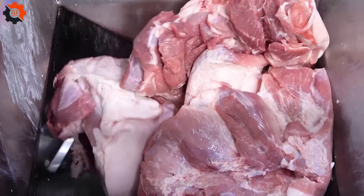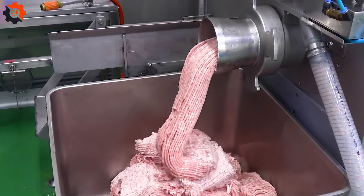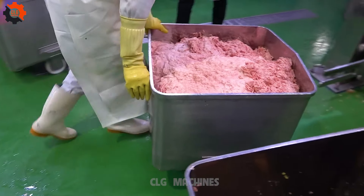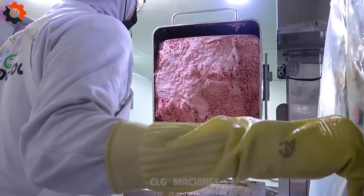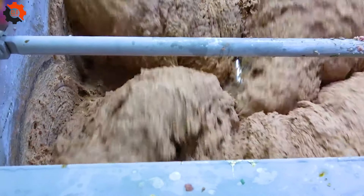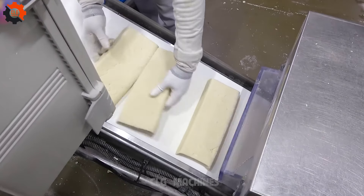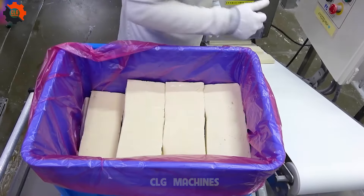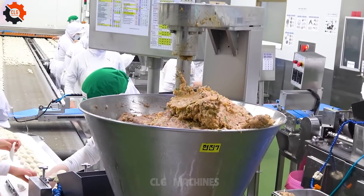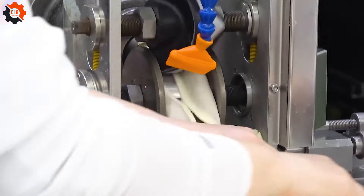Embarking on the journey of making Korean Baeo is like diving into a world where tradition meets modern culinary art. This process begins with crafting a smooth, elastic dough — a skill that might remind you of a sculptor shaping his masterpiece. The filling, often a savory mix of meat and vegetables, is seasoned to perfection, ensuring each bite is a flavor explosion. As these little dough packages are steamed to pillowy perfection, it's hard not to admire the fusion of simplicity and complexity. It's a culinary ballet where each step from mixing to steaming is performed with precision and grace. Just imagine the steam rising, unveiling these soft, fluffy treasures — it's creating little bundles of joy that are sure to steal the spotlight at any dining table.